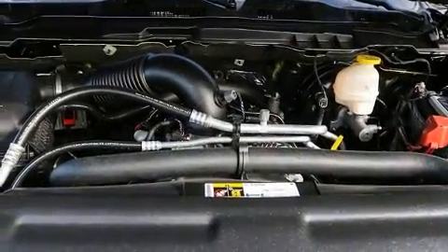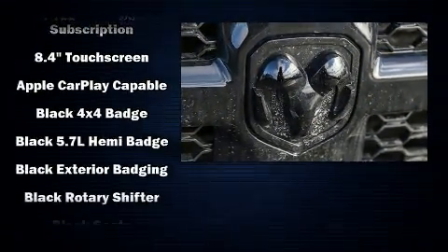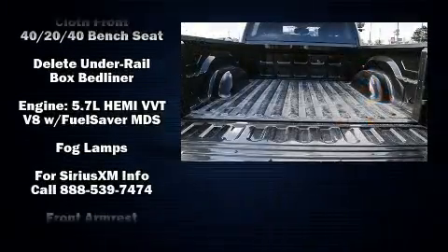Audio features include an AM-FM radio and six speakers providing excellent sound throughout the cabin. Safety equipment has been integrated throughout, including head curtain airbags and front side impact airbags.